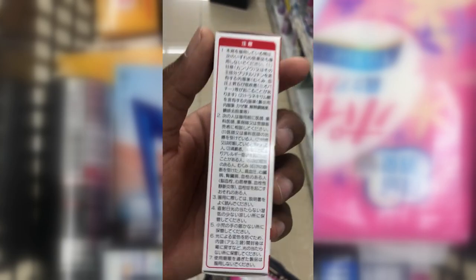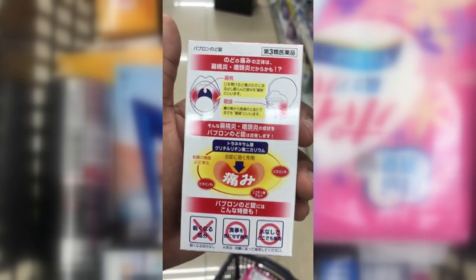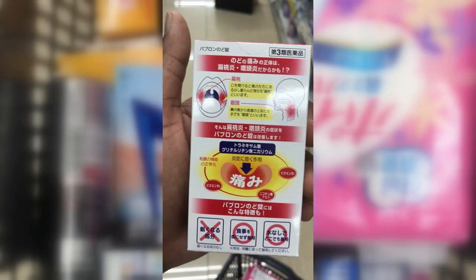Pabu Long — 18 pills in a box for a sore throat. It's a non-drowsy formula, so it won't make you sleepy, and you can take it without water anytime. Ages 7 to 14: one pill three times a day. Over 15: two pills three times a day.